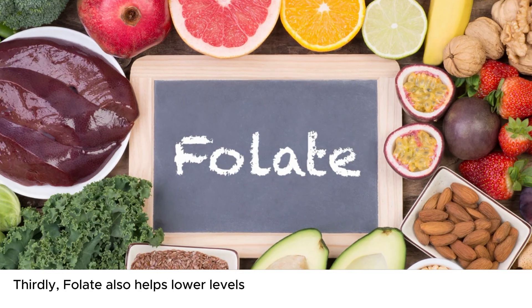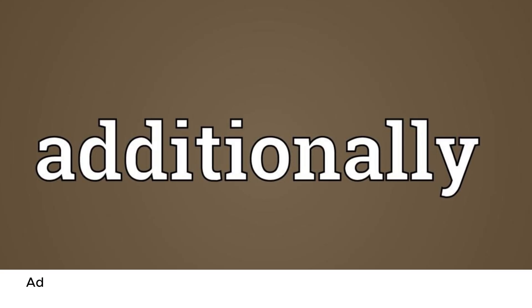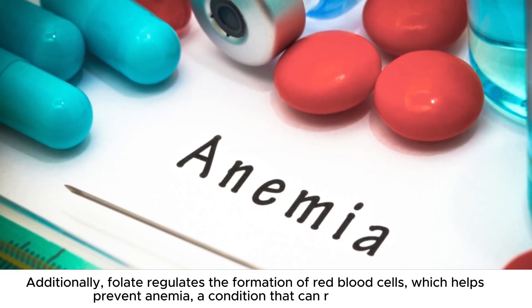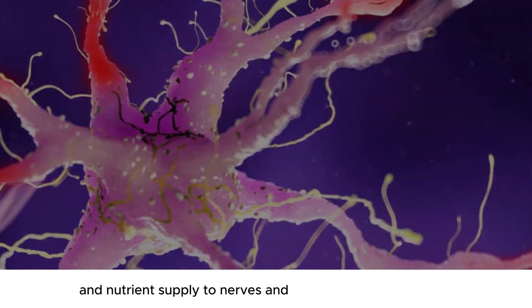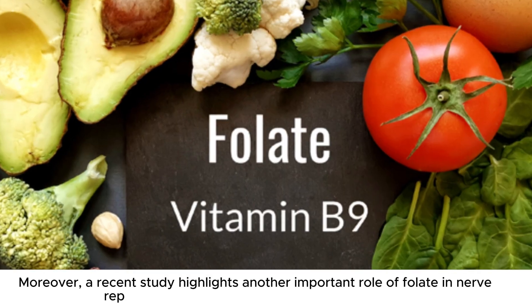Thirdly, folate also helps lower levels of homocysteine, an amino acid that can be harmful to nerves if there is too much of it. Additionally, folate regulates the formation of red blood cells, which helps prevent anemia, a condition that can reduce oxygen and nutrient supply to nerves and worsen nerve damage. Moreover, a recent study highlights another important role of folate in nerve repair.